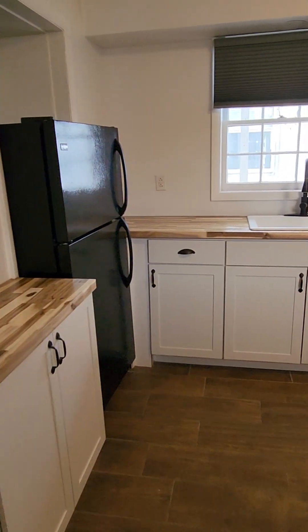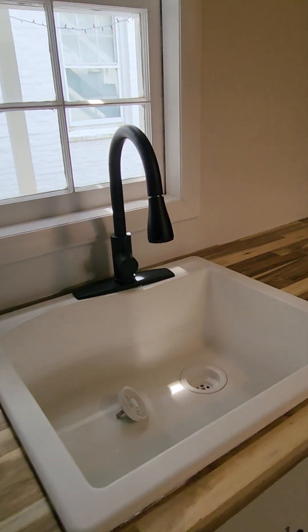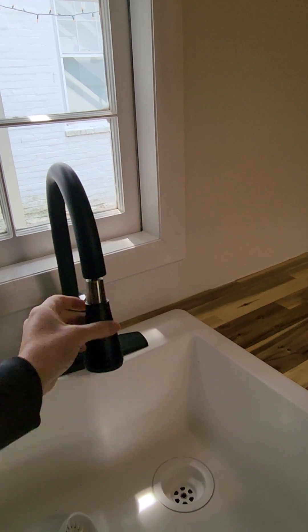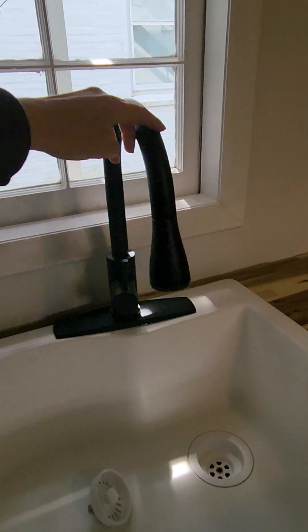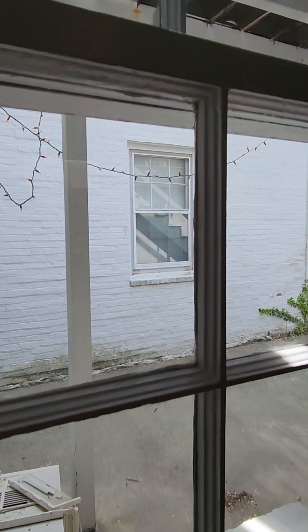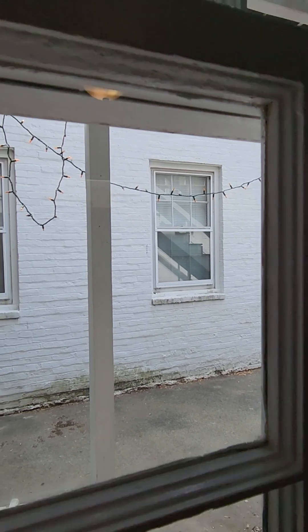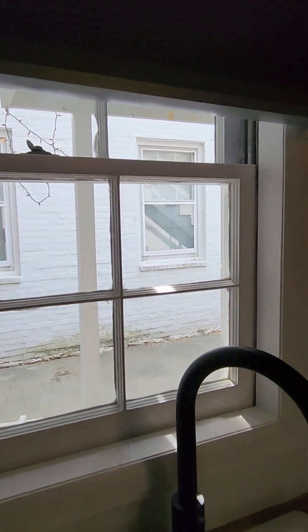Nice butcher block. Cabinets. Nice gooseneck pull-down faucet. Here's a little overlook — there's our AC unit. I have not put those in here but we will be soon. This brings us to — this is not central air, but we do have window units.